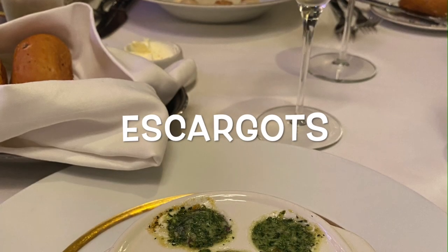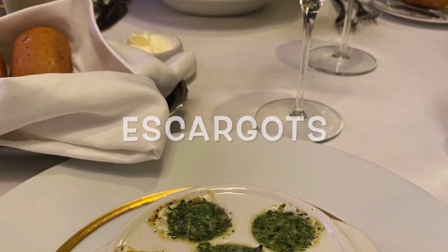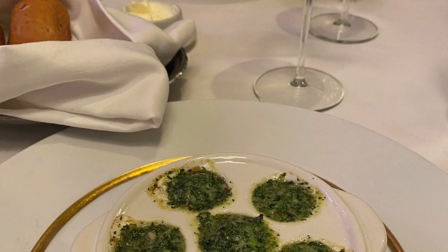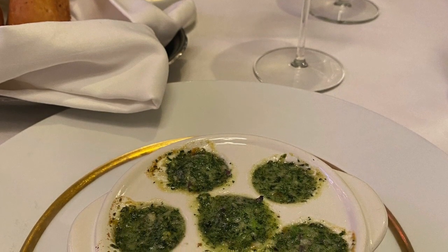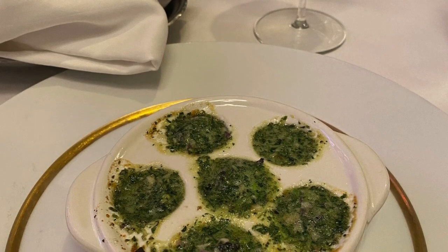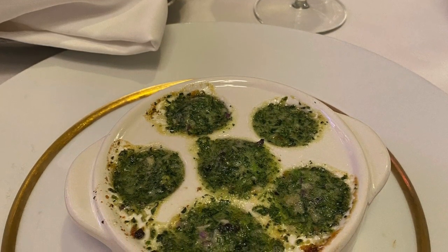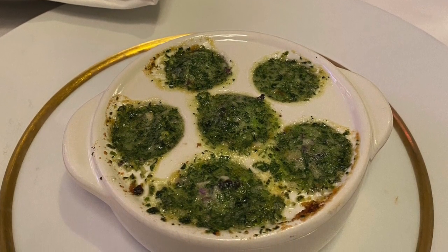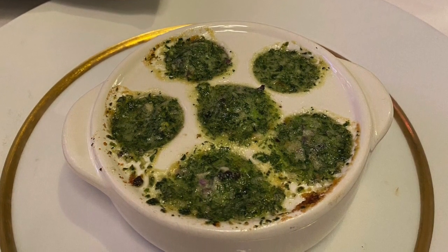I'll let you know what Paul thinks about the escargot. I always have the escargot as an appetizer here at Le Bistro — it's always really good. For those who don't like escargot, it's really a mild flavor. It takes in a lot of the seasonings. You taste more of the garlic and butter than you do the escargot itself.